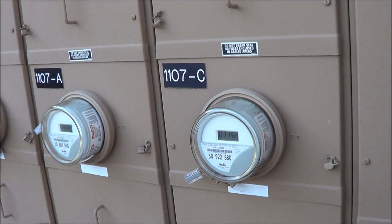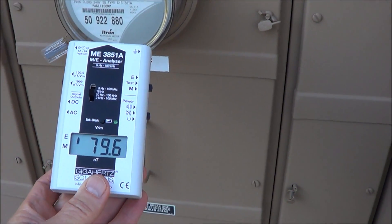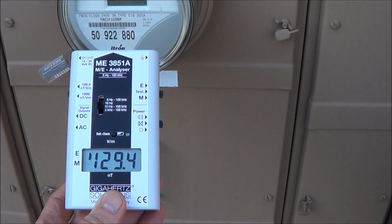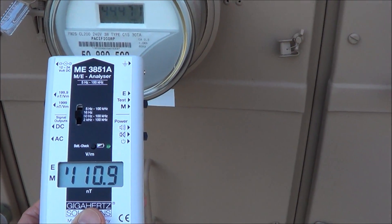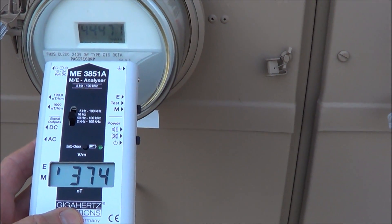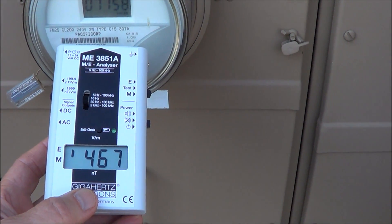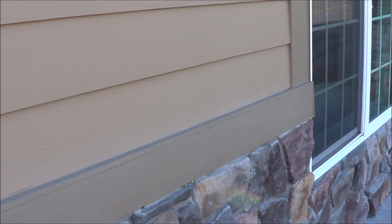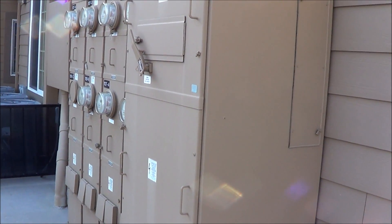I've walked behind this building with the whole array of electrical meters on the backside of somebody's office, and you can see the electrical fields are up to almost 200 volts per meter even this far away. A little closer up to the meters, we're up to 400 volts per meter. Five volts per meter is the precautionary level for sleeping areas. Someone may be sitting right on the other side of this wall — these meters are right here on the back wall of this office. Highly precautionary situation.